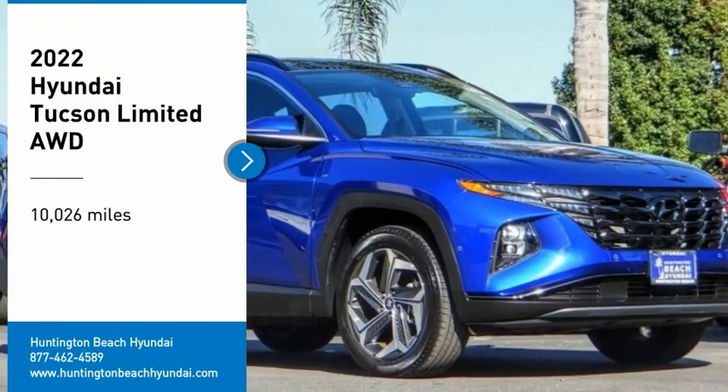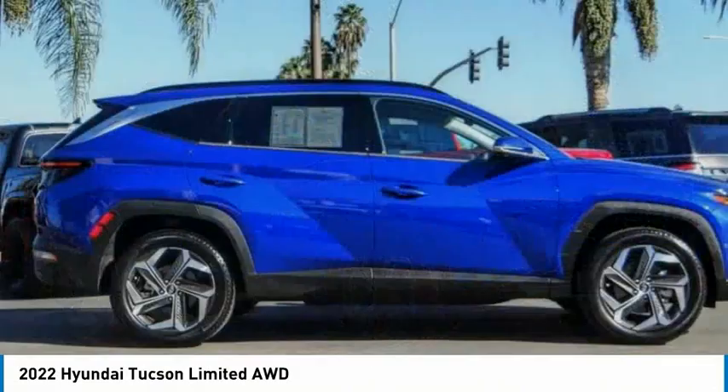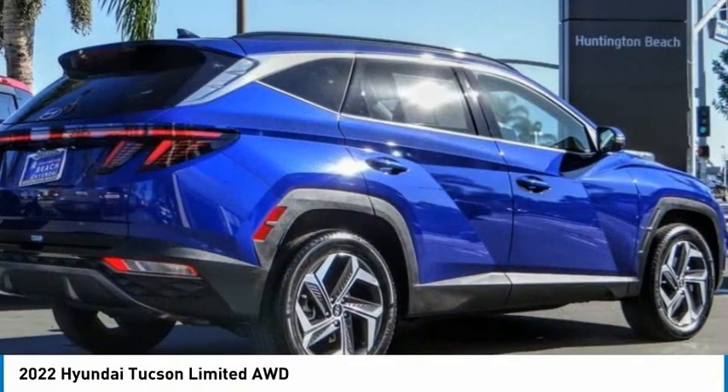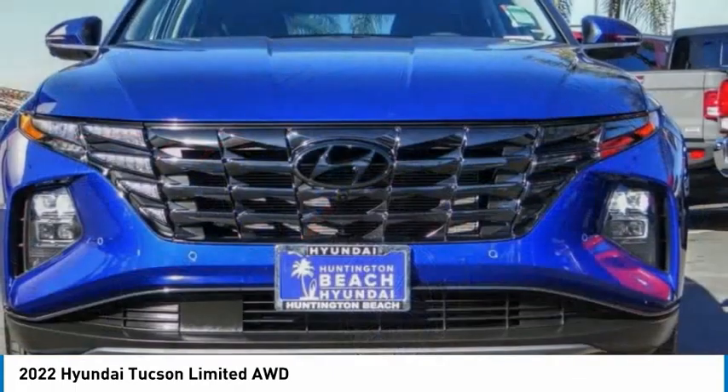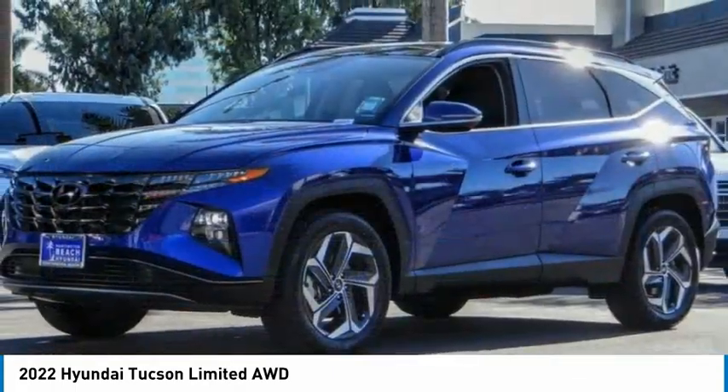Stop by and take a look at the 2022 Hyundai Tucson. The Hyundai Tucson is Hyundai's first CUV to be designed in Europe. Tucson takes the boxy utility vehicle and transforms it with flowing curves, graceful lines, and style to spare. It's the future of the crossover.